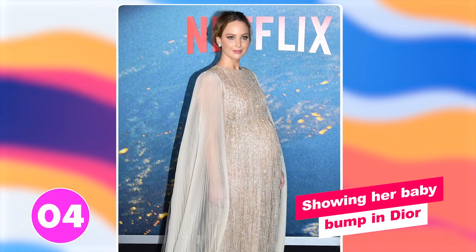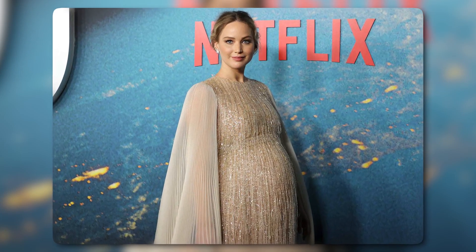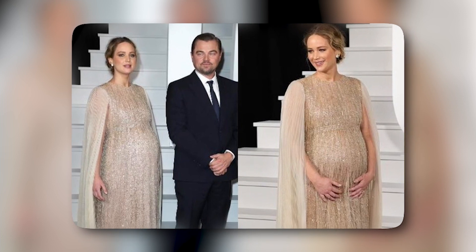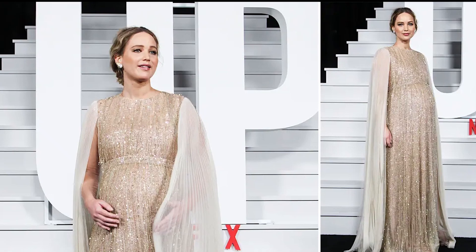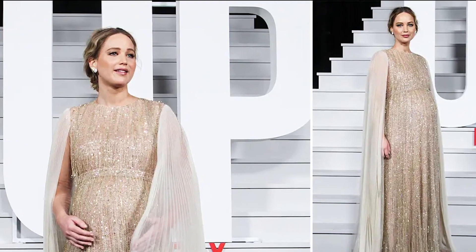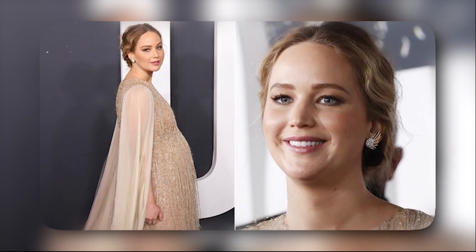Number four: showing her baby bump in Dior. Jennifer stunned everyone at the premiere of Don't Look Up in 2021, when she was pregnant with her first child. The dramatic gown featured floor-length pleated cape sleeves and delicate embroidery. The Dior gown was made even more stunning by Lawrence's baby bump, which elevated the look with a goddess-like energy. Lawrence completed her ethereal outfit with neutral makeup, a relaxed center-parted hairstyle, and diamond earrings by Tiffany & Co.